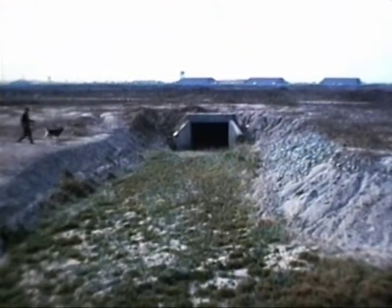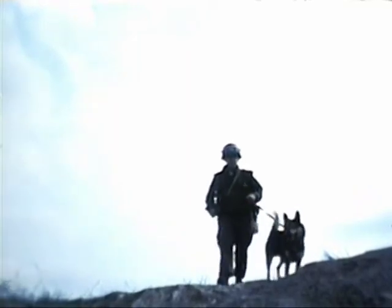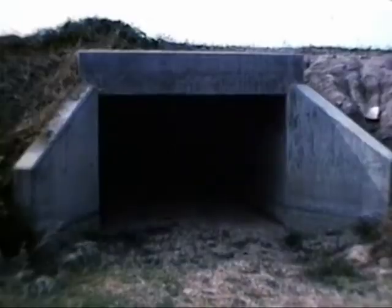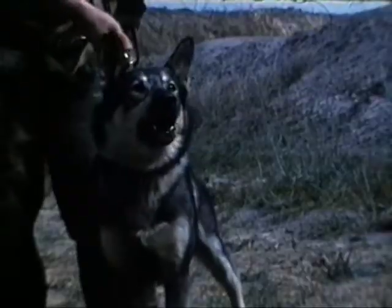The Air Force Sentry Dog on patrol in Southeast Asia. His nose and other senses, together with a suspicious nature, natural aggressiveness, size and intelligence, make this dog one of the most valuable tools a sentry can have.